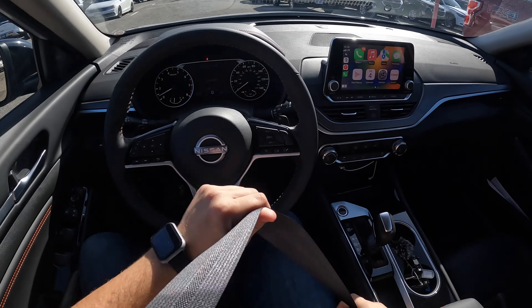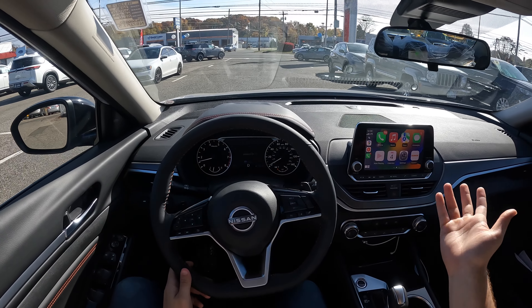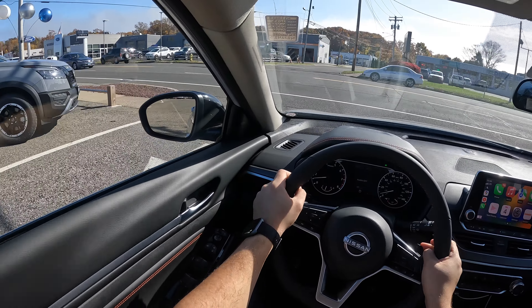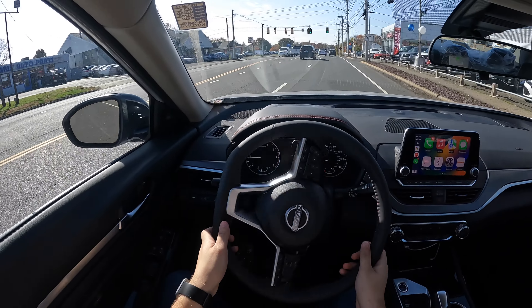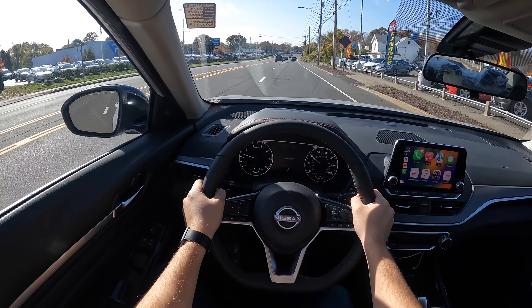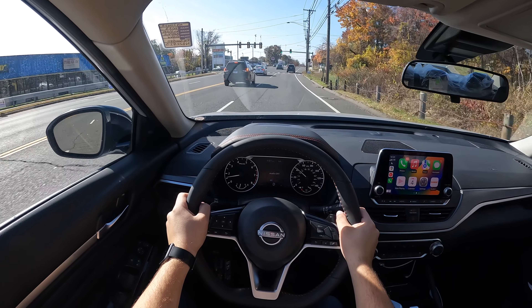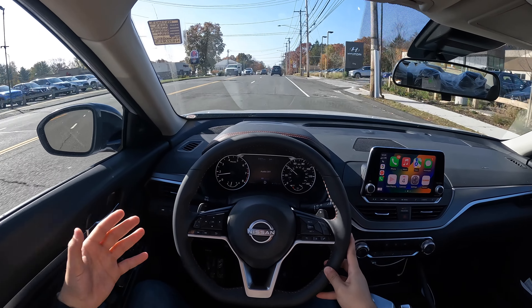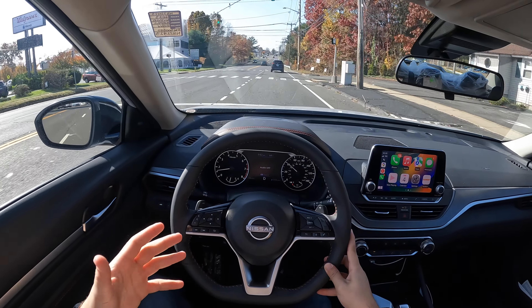Let's go ahead and take this Altima on a drive. It does have Apple CarPlay and Android Auto. Driving this 2023 Nissan Altima, it drives nice and smooth, nice and comfortable. This is the SR trim, which means it has the sport-tuned suspension, so the suspension is going to be a little bit stiffer than the other trims.